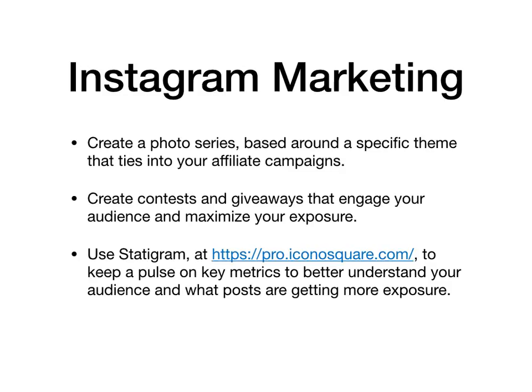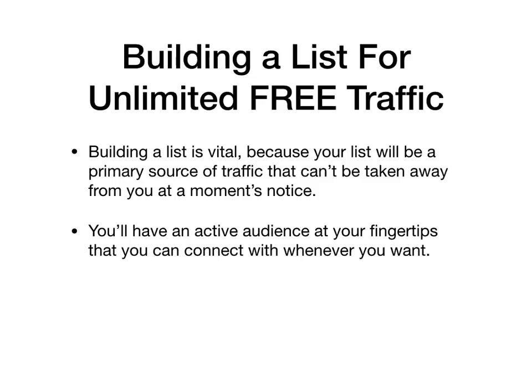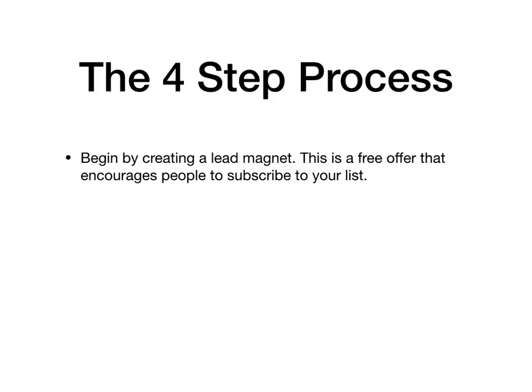Building a list for unlimited free traffic. Building a list is vital because your list will be the primary source of traffic that will never be able to be taken away from you. You'll also have an active audience at your fingertips that you can connect with whenever you want. It's also one of the easiest ways to position yourself as an expert and authority in your market. Here is the four-step process: begin by creating a lead magnet — this is a free offer that encourages people to subscribe to your list.